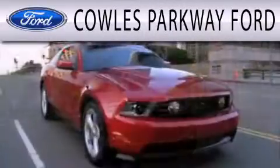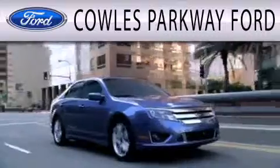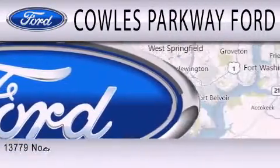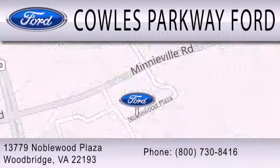Parkway Ford is dedicated to doing everything possible to ensure that the experience you have selecting your next vehicle is as pleasant as possible. We are located at 13779 Noble Wood Plaza in Woodbridge.